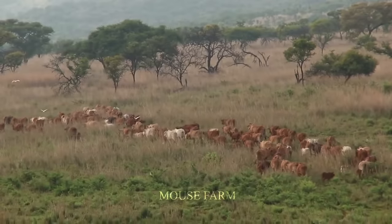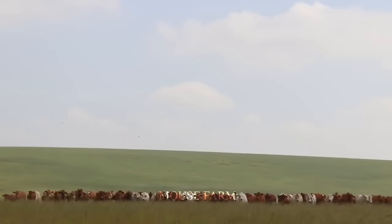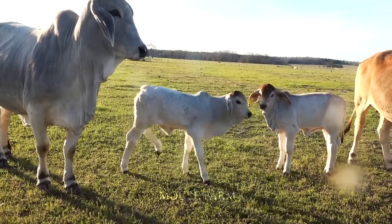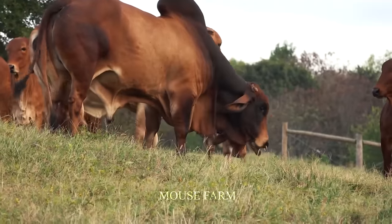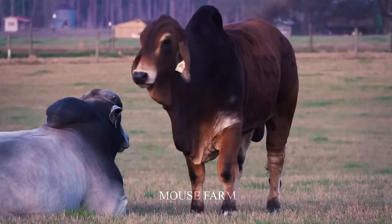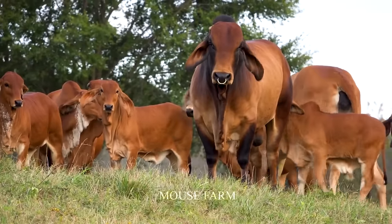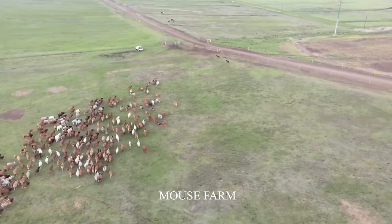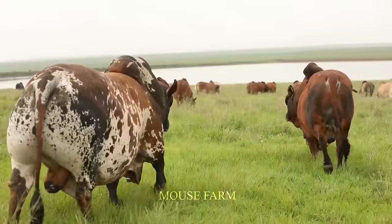In the 1900s and early 20th century, the giant Brahman cow was present in the United States and became an important part of the livestock industry. They often live in warm and tropical areas, such as states like Florida, Texas, and Louisiana.